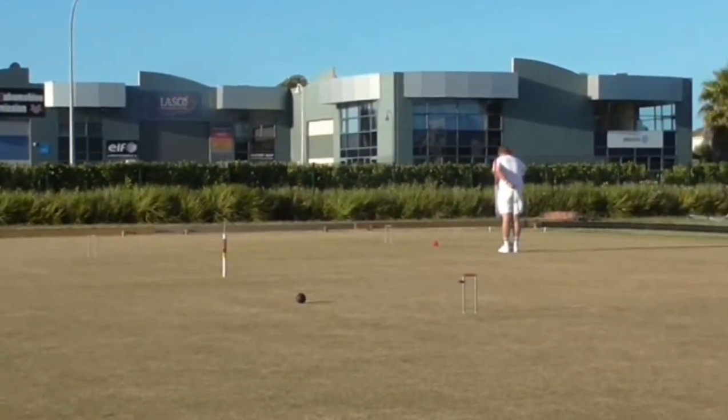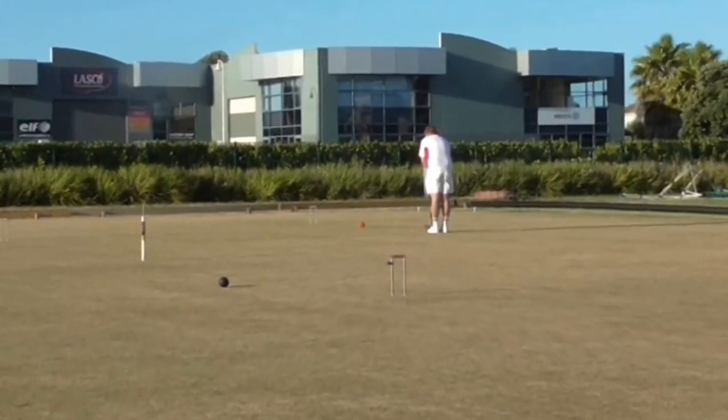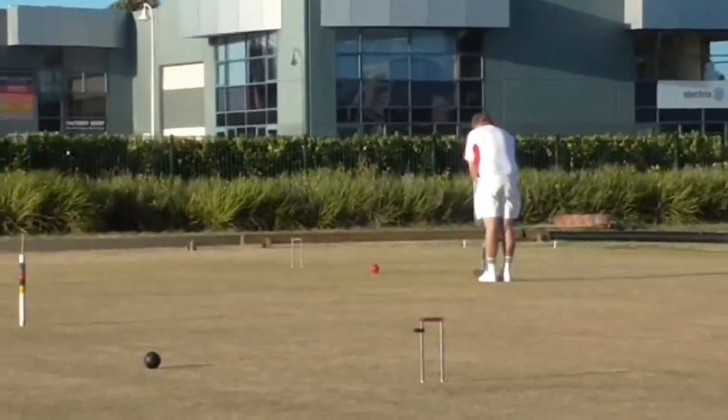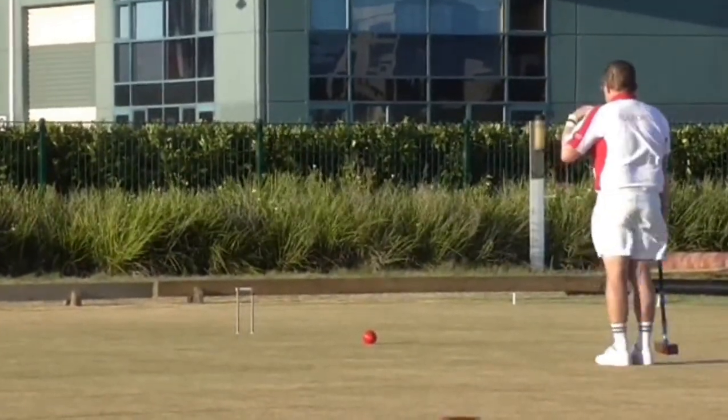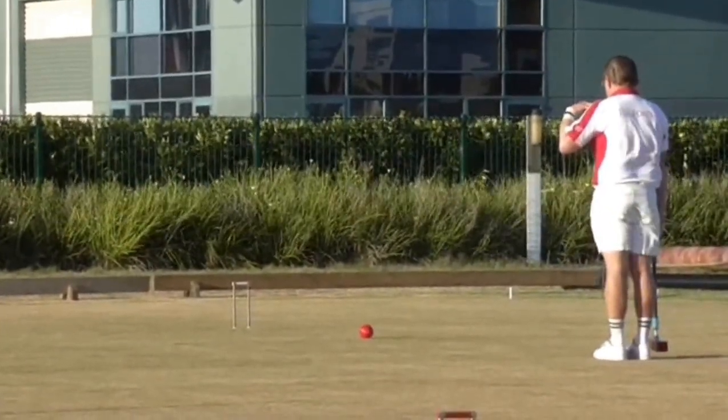Robert's going to take this on, and if he can run this and take position at penult, we're in a bit of trouble.